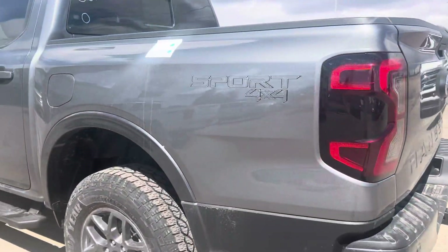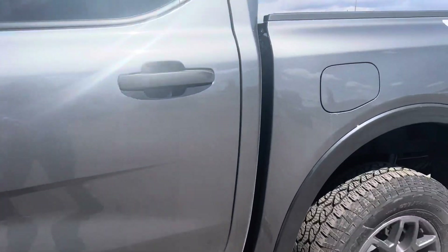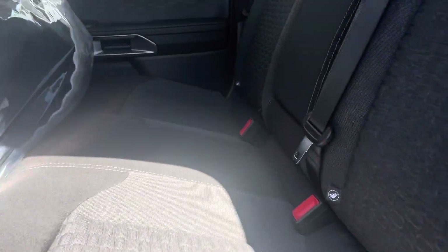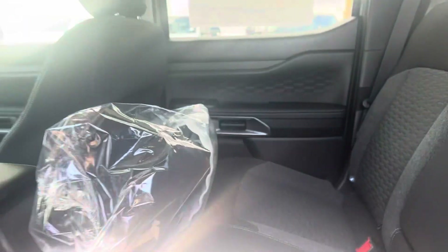Coming around on the other side, let's have a peek in the back. With this one you're going to get that black cloth interior. There's quite a bit of space in the back seat, and looks like we've got some rubber mats to install as well.